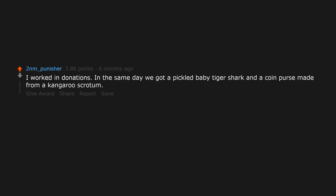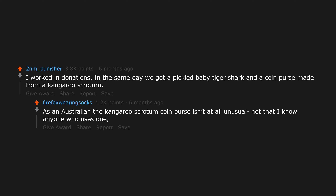I worked in donations, and in the same day we got a pickled baby tiger shark and a coin purse made from a kangaroo scrotum. As an Australian, the kangaroo scrotum coin purse isn't at all unusual — not that I know anyone who uses one — but you can buy one in any souvenir store here.